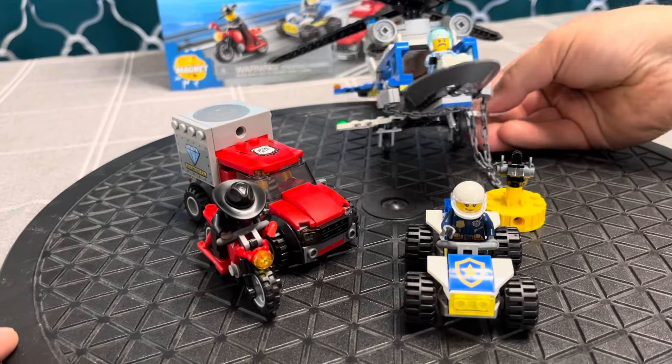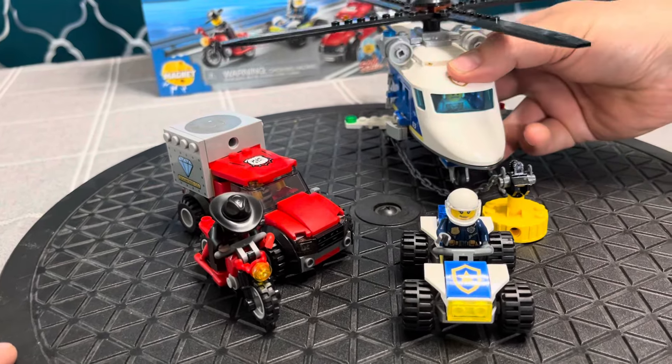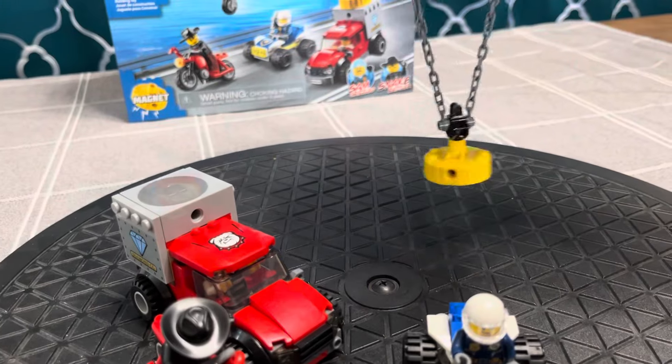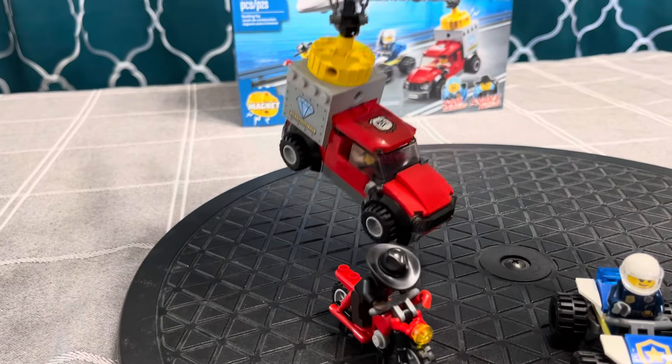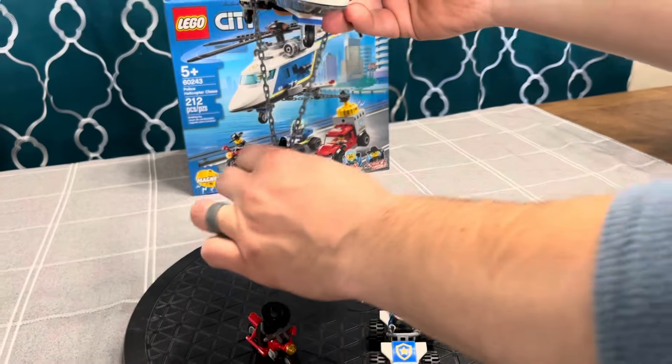It's very rare that you get LEGO on sale, and I managed to find this one on sale. I walked away from it until my wife pointed out that it comes with a magnet. I thought, I don't have a LEGO magnet — I need that. So I bought it.